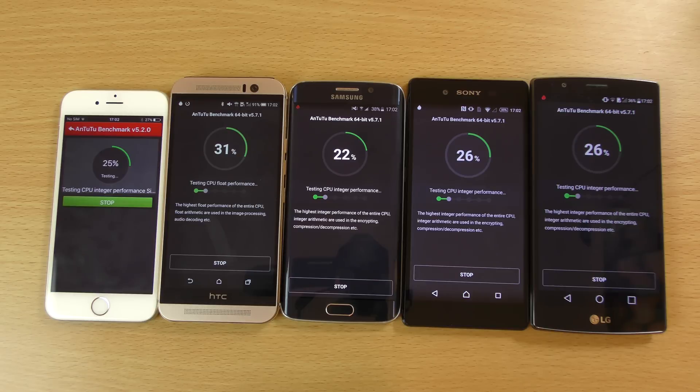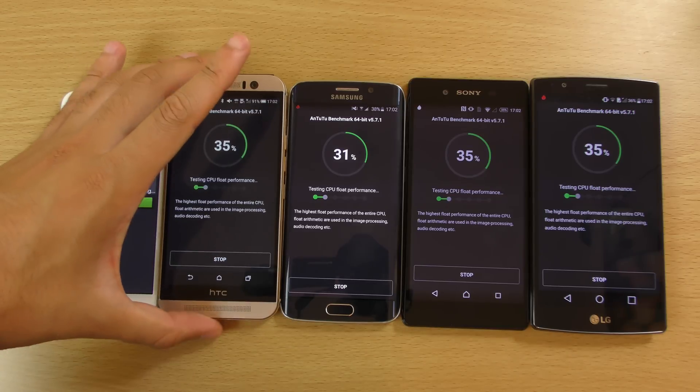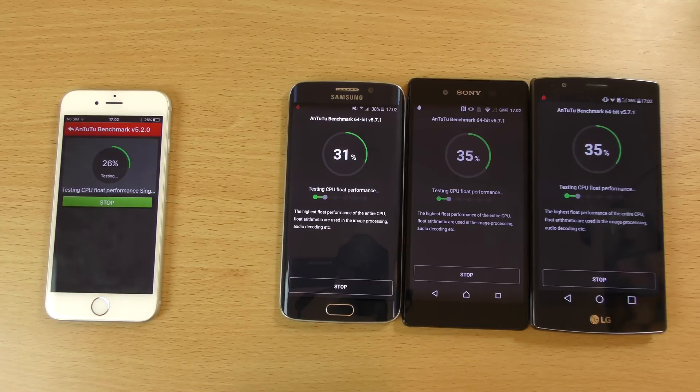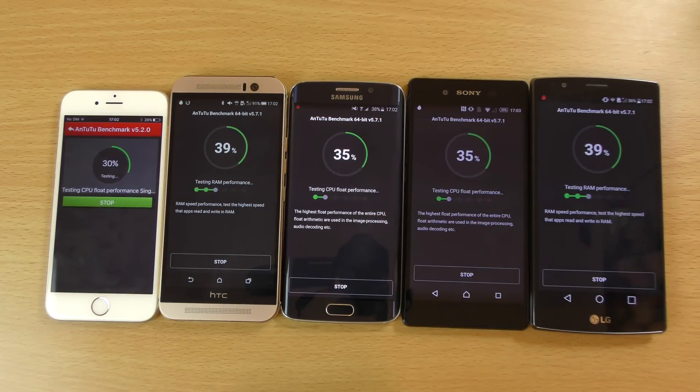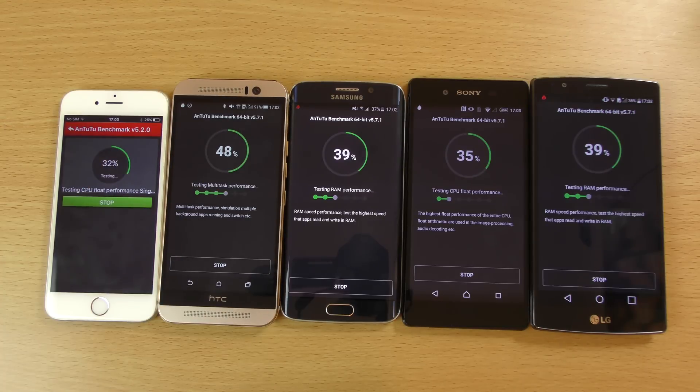It's not known whether they're going to use the Exynos 8 series in the Galaxy S7 or if they're going to go with Qualcomm's Snapdragon 820, which in itself is a massive improvement over the Snapdragon 810. But whichever one they go for, I think it's definitely going to be better than 2015 devices.